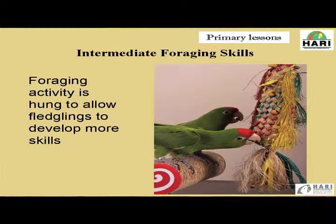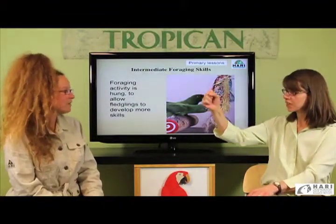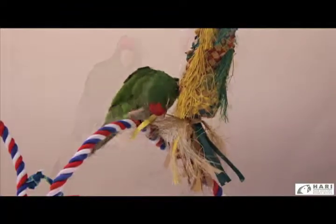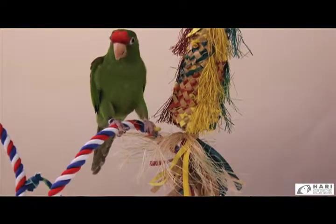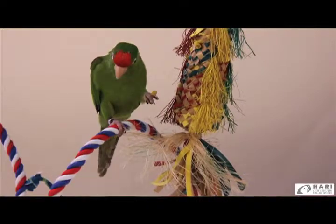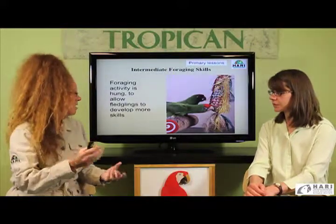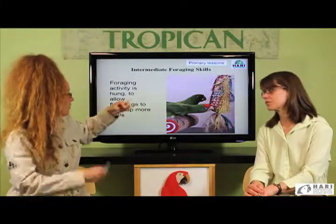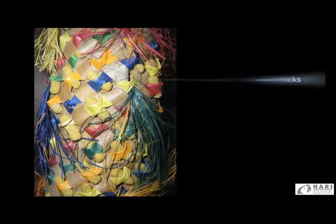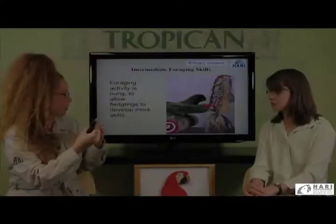Here we have another example of an intermediate foraging skill. The caretaker has the piñata and is holding it close to the birds but is actually swinging it a little back and forth. Although the birds are on a stable surface, it's a little bit more challenging and will gradually allow them to become comfortable and confident foraging on something that is not necessarily stable. An additional challenge is that the sticks are now embedded into the piñata and are more difficult to pull out, whereas the previous toy was very easy — basically just slipping out of the cardboard.